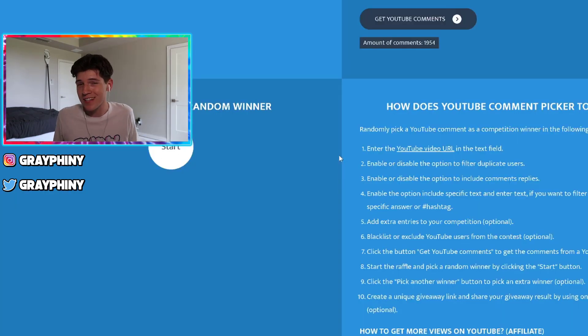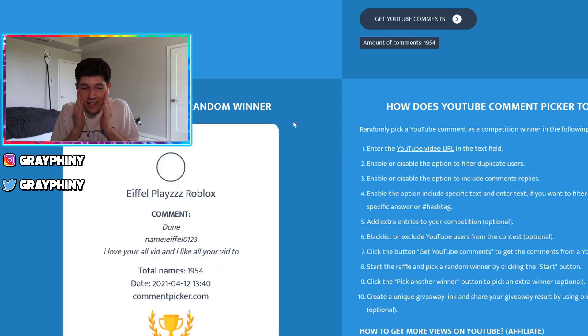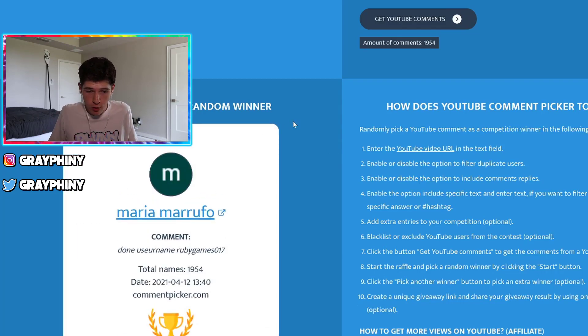We're going to use the random comment picker to pick today's winner. So let's see who it's going to be. I hope this person's in the group. The last video, Isaac was not in the Roblox group and I couldn't give him any Robux.